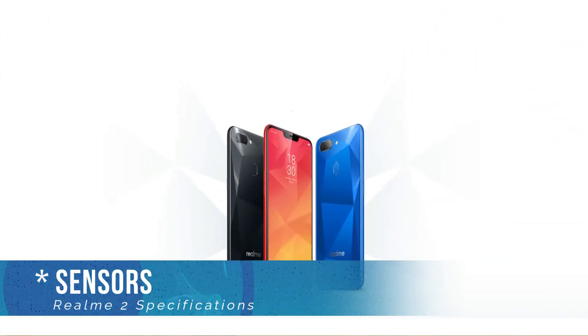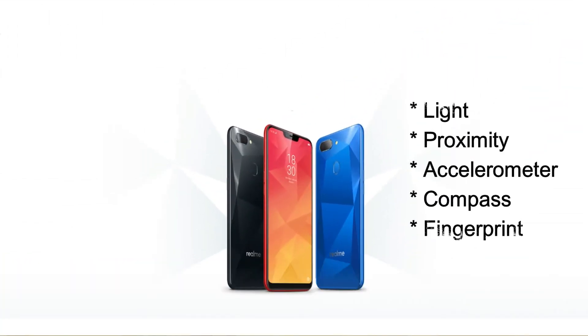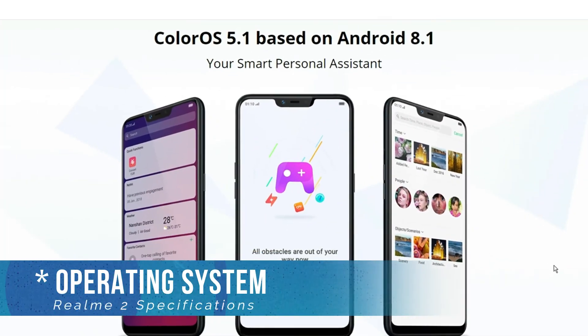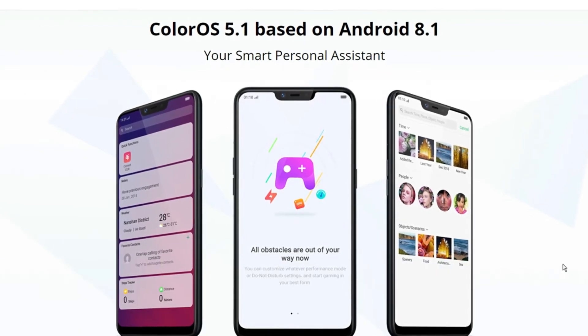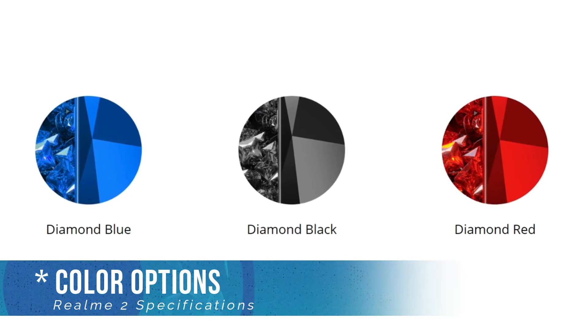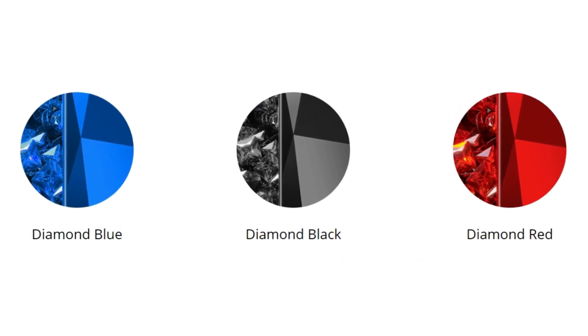The main sensors on the phone include a light sensor, proximity sensor, accelerometer, compass, and a rear fingerprint sensor. The phone will run on the company's own ColorOS 5.1 based on Android Oreo 8.1 and will be available in 3 color options — black, red, and blue.